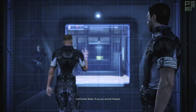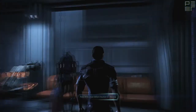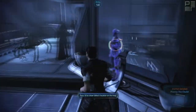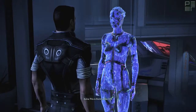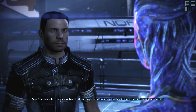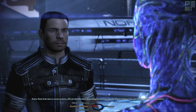I'll see you around, Shepard. No doubt. Thank you. This is Docking Bay D24. Note that due to recent events, official identification and weapons permits may be requested by CSEC personnel for routine verification.